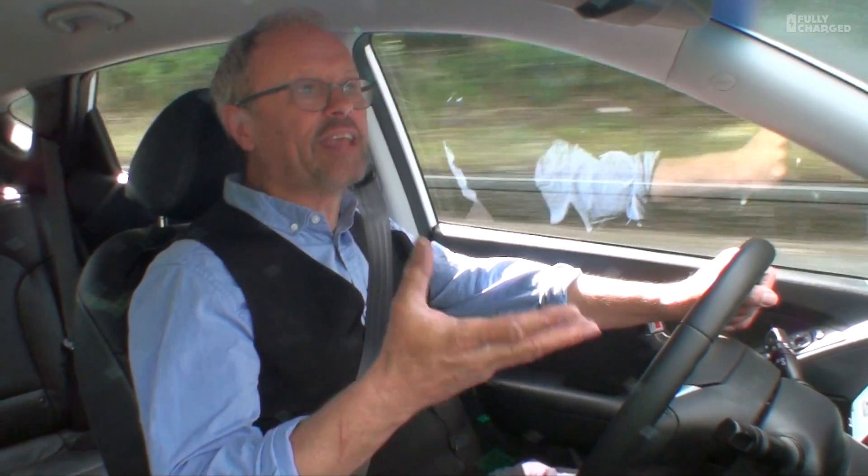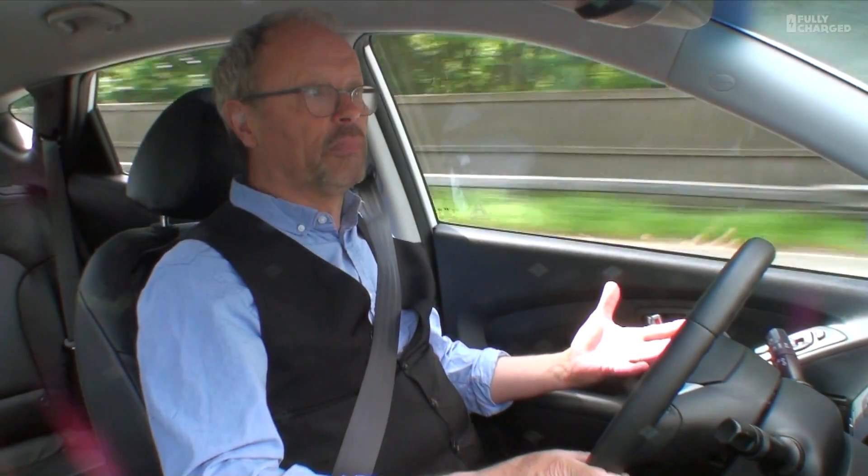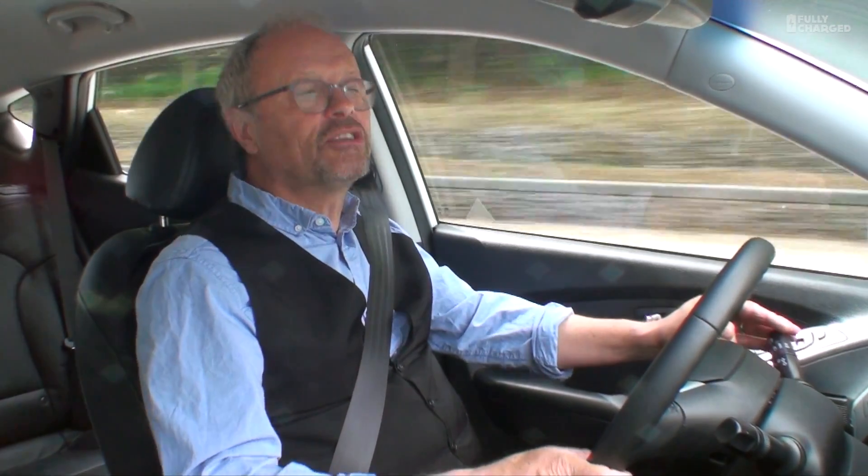One of the things we have an enormous problem with in this country, and it's only going to grow, is excess wind energy. The reason you see a wind turbine not turning is because the National Grid has turned it off because it's producing too much electricity at the wrong time. What you could use that essentially wasted electricity for is to split water and produce hydrogen. The cost of that is infinitesimally small because that electricity wasn't going to be used otherwise — and once a wind turbine's up, it doesn't cost anything to fuel it.